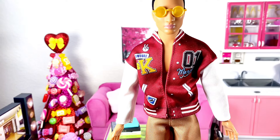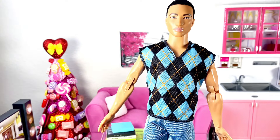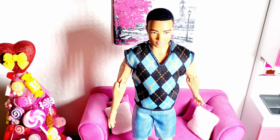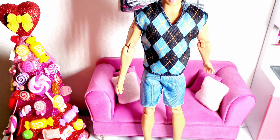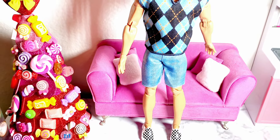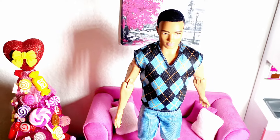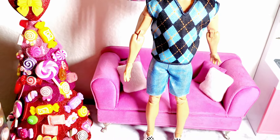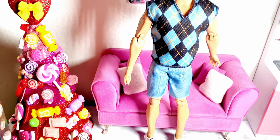The last piece for this fashion haul is this Ken fashion pack with a sweater vest and fro jeans shorts, along with some checkered Vans. It's super adorable — this is like my favorite Ken outfit. Here it is in the back, and everything velcros.